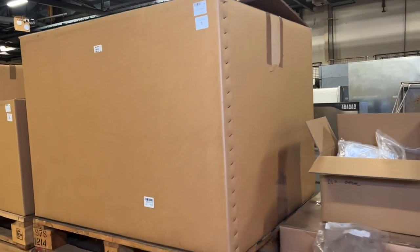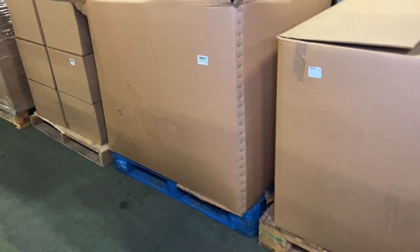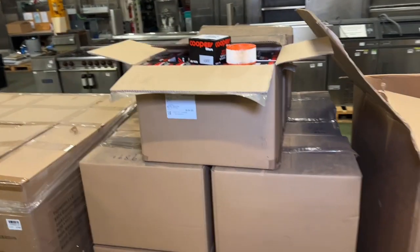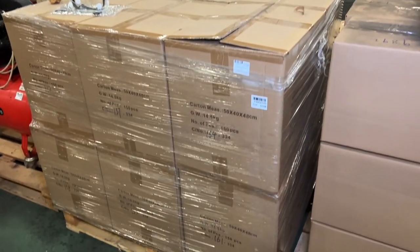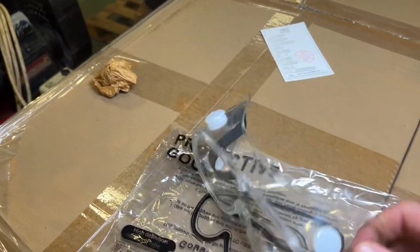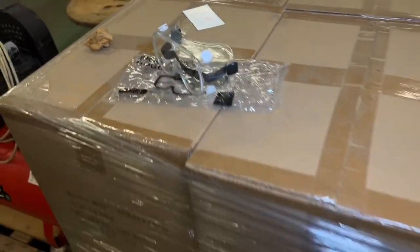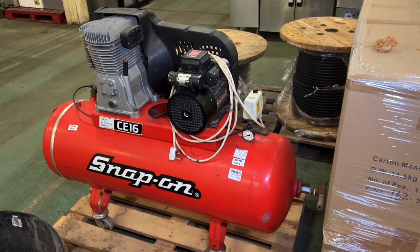We've featured these regularly in our auctions. At lots 702, 703 and 704 we've got the foam tool trays in boxes. Lots 705 and 706 have some ex-library books — political and military history, around 350 to 400 books in each lot. At 707 we've got Cooper filters, and here we have boxes of safety goggles, 12 boxes with 150 pairs per box. At 709 we have a Snap-on CE-16 150-litre single phase compressor, three horsepower.